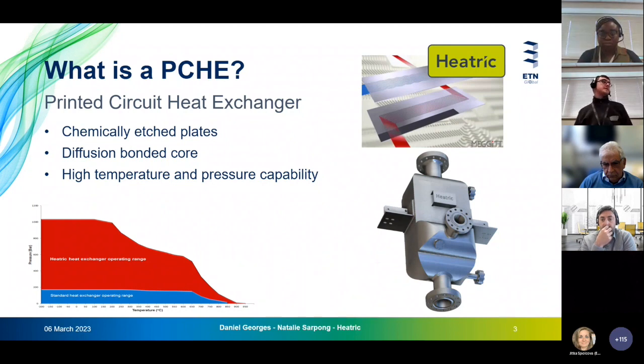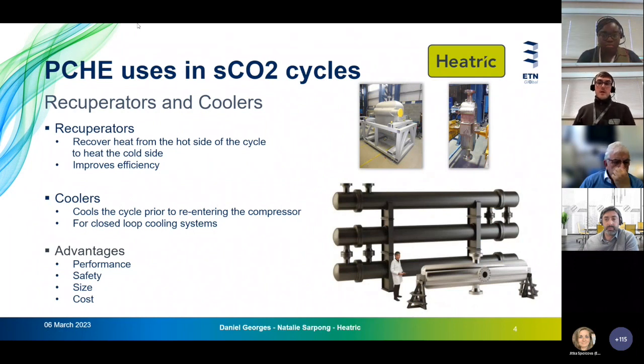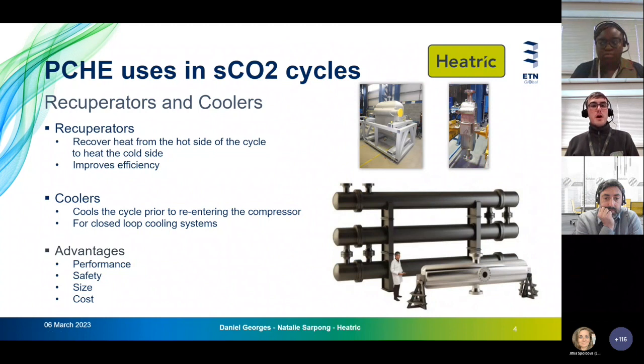The main use for PCHEs in supercritical CO2 cycles is as recuperators, where the highest pressures and temperatures are found. Recuperators improve efficiency by using heat from the hotter parts of the process to heat the cold side. We've also had some experience with coolers, though it's important for PCHEs that these are in closed loop systems, not open loop systems, for cooling prior to re-entering the compressor.